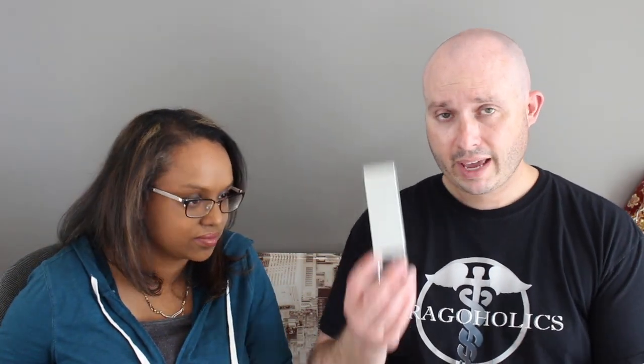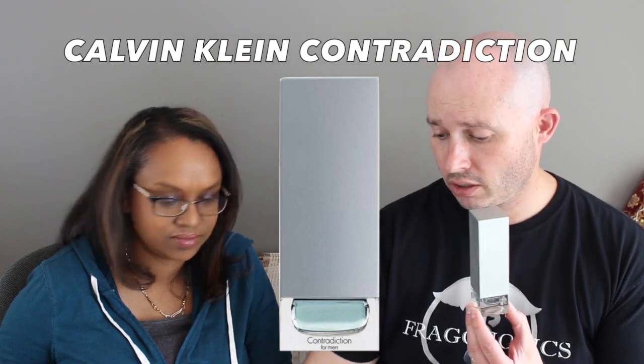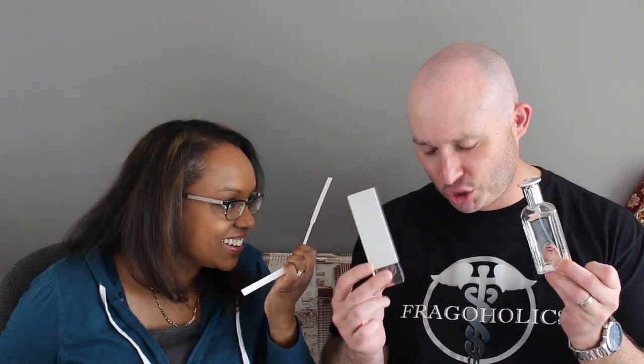Let's go with Calvin Klein Contradiction. You had the dry down and the opening — this was originally Rush's bottle, but it's now mine. He was actually quite nice enough to leave me five mLs. Calvin Klein or Tommy Hilfiger? Tommy.